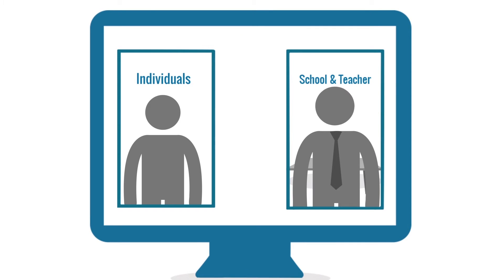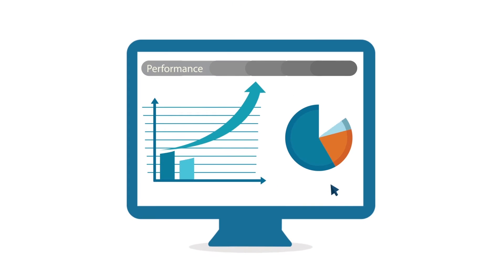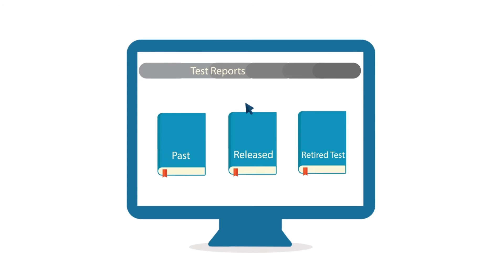Accounts can be tailored to the specific needs of individuals or teachers, and are also a great way to manage and track the performance of class groups. Test reports are available for many past, released, and retired tests,